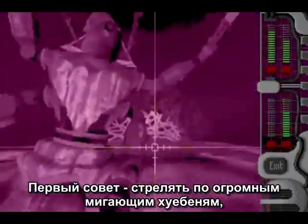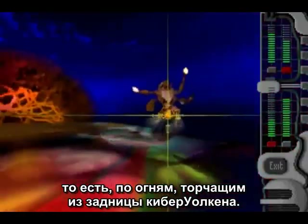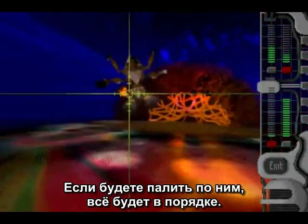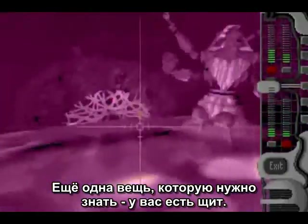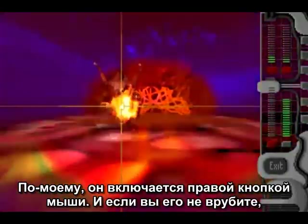The first key to this is shoot the giant glowing 'fuck me' lights, which are shooting spotlights out of Cyberwalkin's ass. As long as you focus on that, you should be okay. The other thing you need to know is that you have a shield, and I think that's used by the right mouse button. If you don't know that, Walken will just shoot the shit out of you and ram you with his ass.